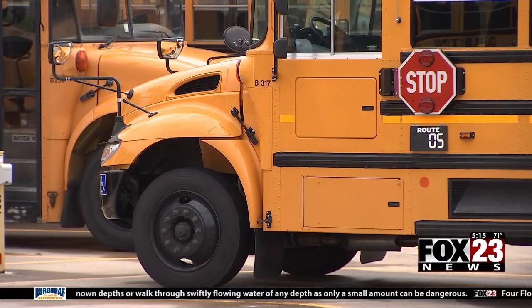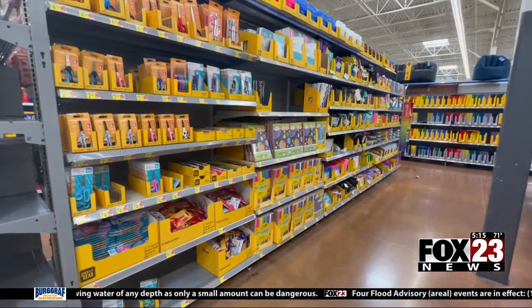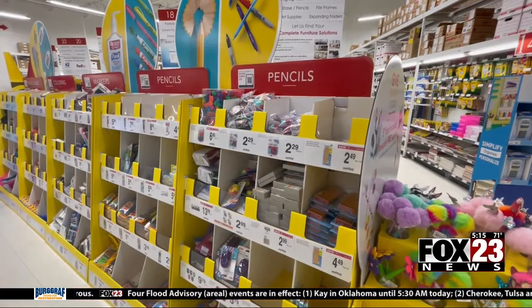Before you send your kids out to the bus stop and off to school for the new year, the BBB is offering this advice for your school supply shopping. The first bit of advice I would have for families is to make a list. Look for coupons or places that are doing student discounts. Make sure you're going off the list that the school provides, and there are lots of ways to access that list.